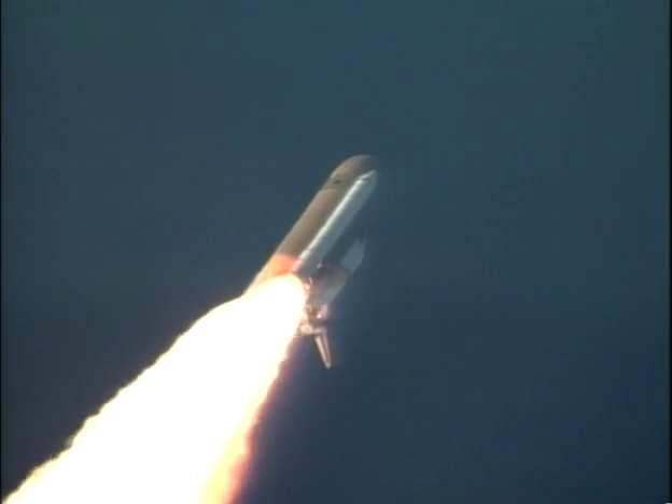Atlantis, Houston, go at throttle up. Three engines on board back at full throttle. Atlantis now traveling more than a thousand miles per hour.